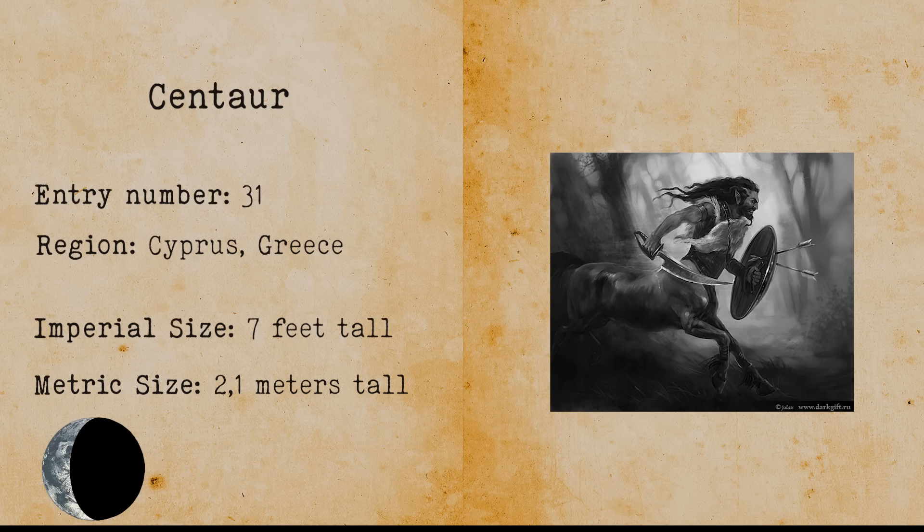Centaur. Centaurs are half-human, half-horse cryptids. They have the upper body of a human and the lower body of a horse. A very common theory for centaurs is that the idea of them is a reaction from a non-riding culture, meaning a culture that had never seen horse mounting before. It has been reported that the Aztecs had this false interpretation when they met Spanish cavalrymen.